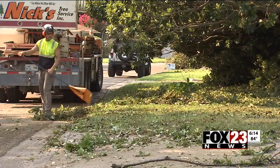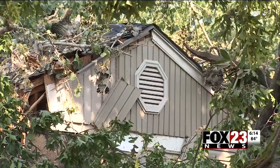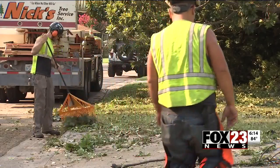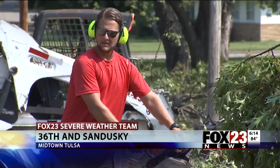In Midtown neighborhoods, cleanup is now in its third full day. Fox 23's Preston Jones checked out the damage in the neighborhoods and talked to one man who lost his house from the storm. Hard hats, heavy equipment, and street curbs lined with debris — dozens of tree cleanup workers are out in full force in Midtown.